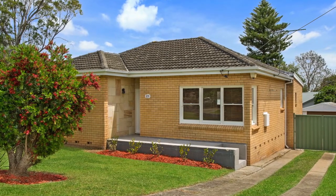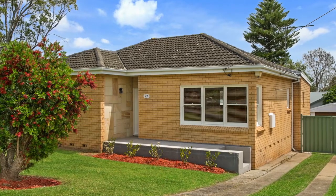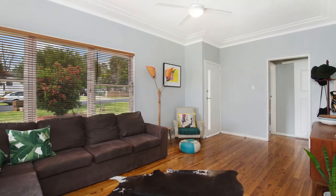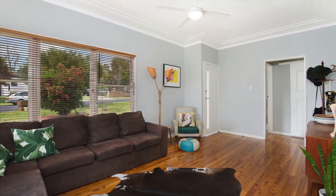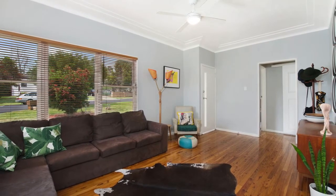This home offers great street appeal with well cared for gardens and updated gutters and fascias. As you walk through the front door you are greeted by the spacious living room which benefits from natural light and features polished timber floorboards.